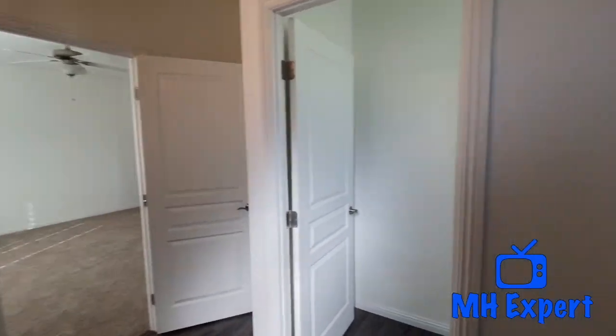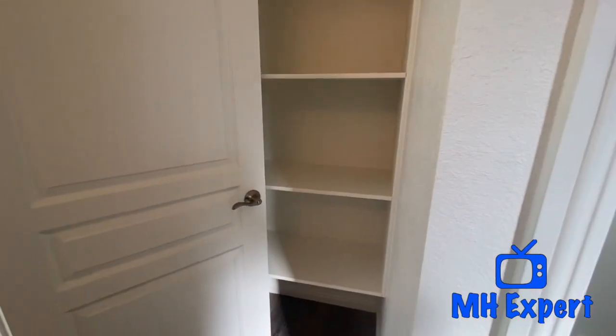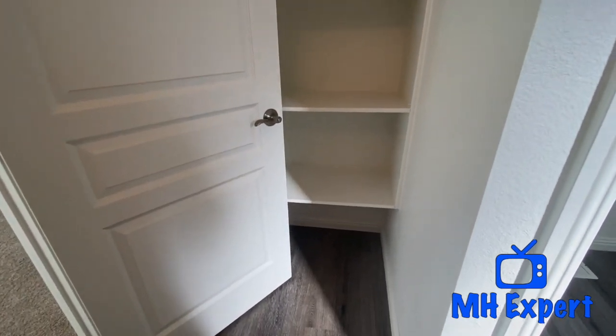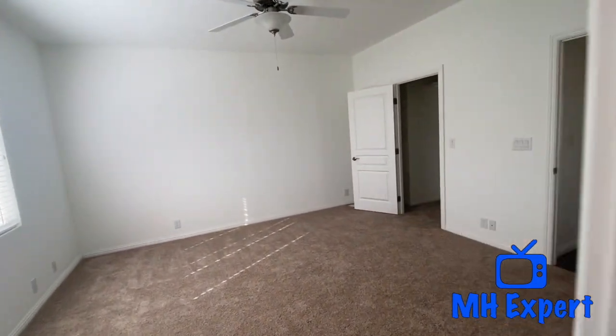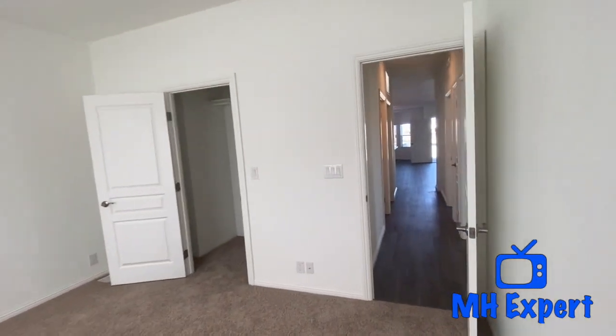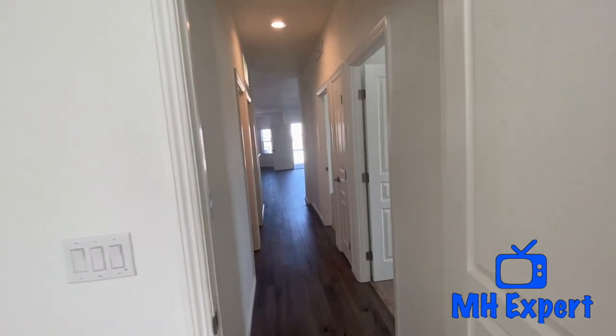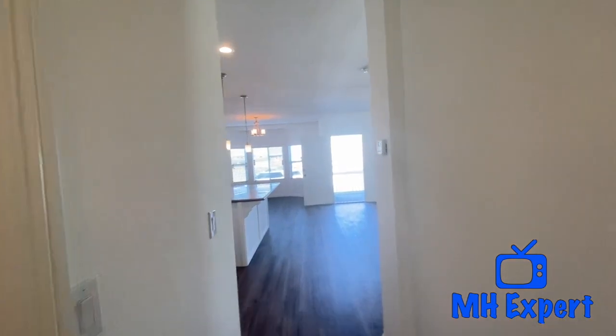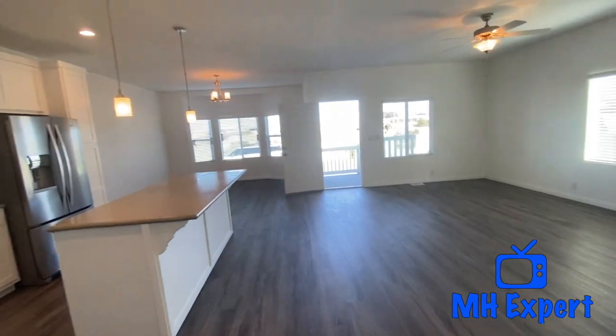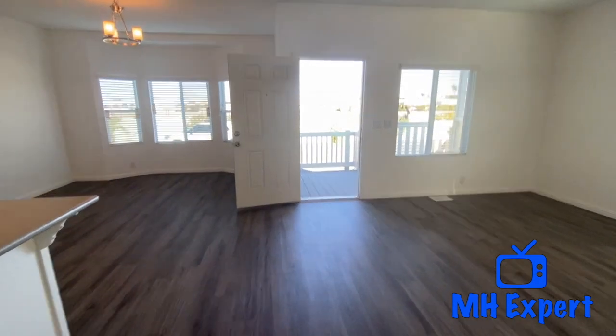Tell us what you think about those color choices. And a linen closet — more linen. So this home has plenty of storage. It's a great location. If you're interested in learning more about this home, make sure you check out the description and also check out those links. We are going to be showing you another home in this community. Check the link out in the description. Thanks guys — see you next time.